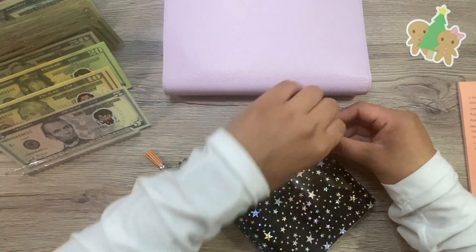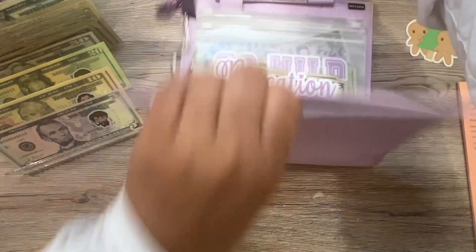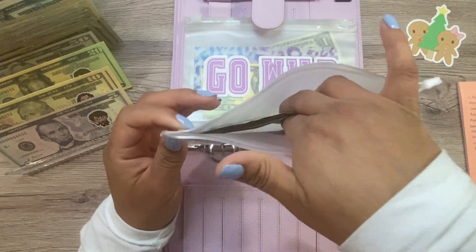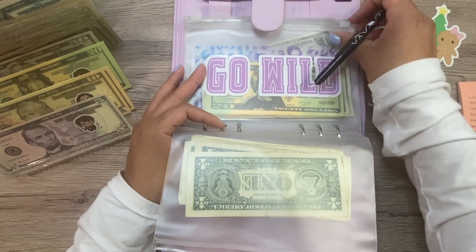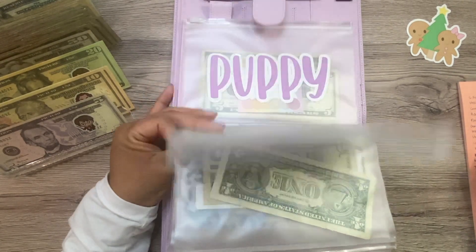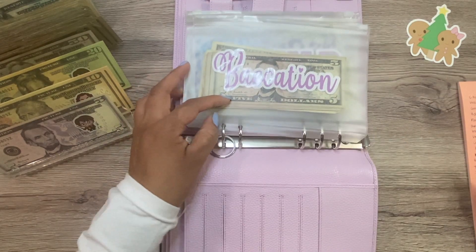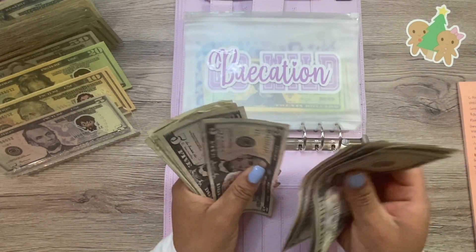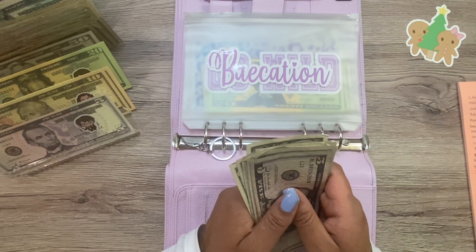Sorry, I feel like I'm so low energy this morning — I'm actually fine, I'm just really trying to concentrate here. Alright, last and probably least is our long-term binder. In vacation we have 5, 10, 15, 20, 25, 30, 31, 32, 33, 34, 35, 36, 37, 38, 39, 40 — so $40.